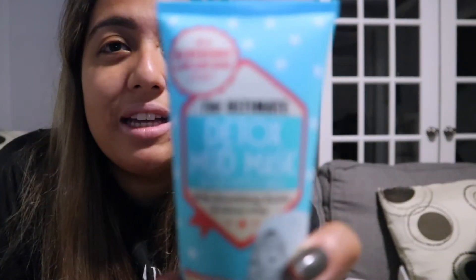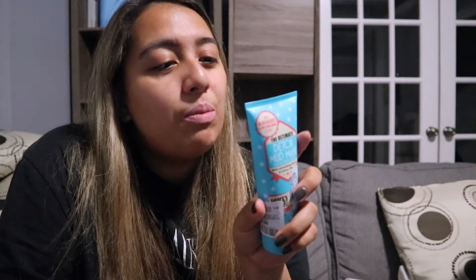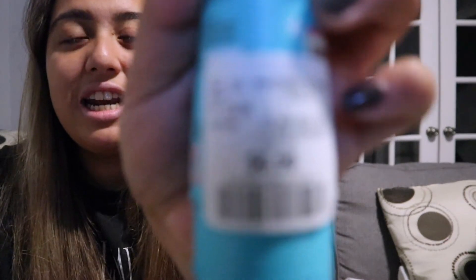Next I got a detox mud mask. It's an intensive detoxifying face mask to deeply cleanse and replenish your skin. It's a clay mud mask — you use it for 10 minutes on your face and once it dries you rinse off. I got that one for $6.99.